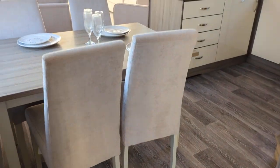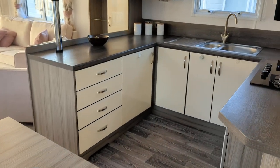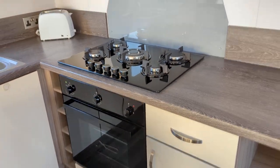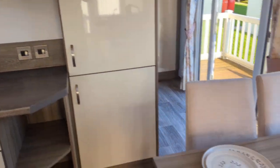As you come into the caravan, there's a table and chairs, a big u-shaped kitchen, five ring hob, cooker, microwave, and big fridge freezer.